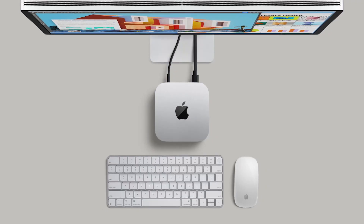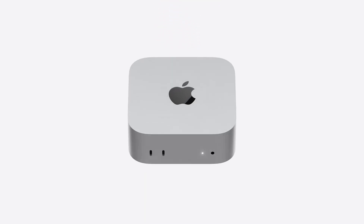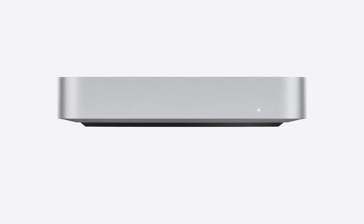It also includes gigabit Ethernet for lightning-fast speeds. Perfect for creators, developers, and Apple ecosystem users, this mini PC integrates seamlessly with your iPhone and iPad, delivering smooth workflows and incredible responsiveness.